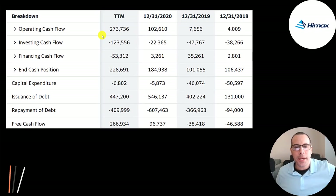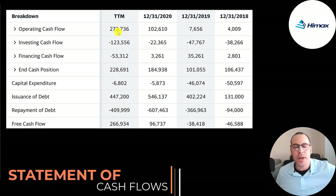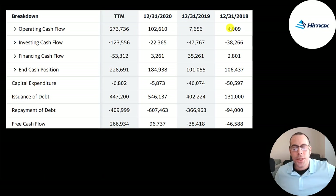This is the company's statement of cash flows. The top line is operating cash flow — how much cash the company generates from its operational business. They grew from $4 million to $274 million, nearly 70x growth. They only spent $7 million in CapEx, down from $50 million in 2018 and 2019. They don't actually manufacture the chips. Operating cash flow minus CapEx gives you free cash flow. It was negative in 2018 and 2019 because they were investing back into the business.